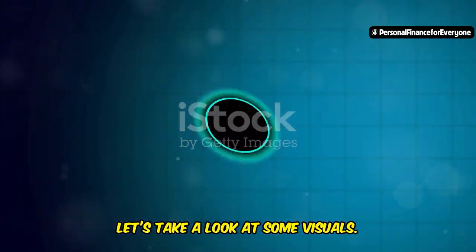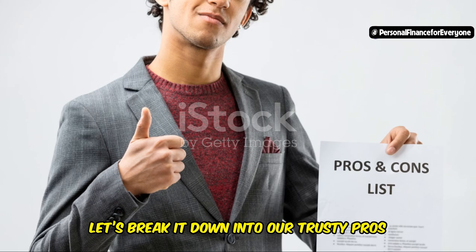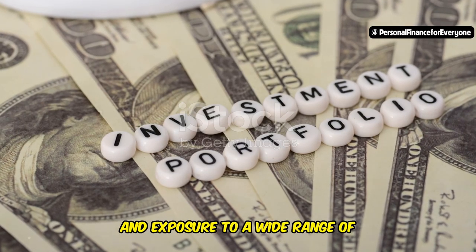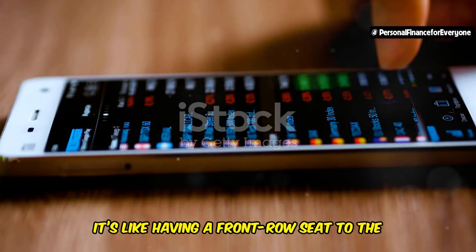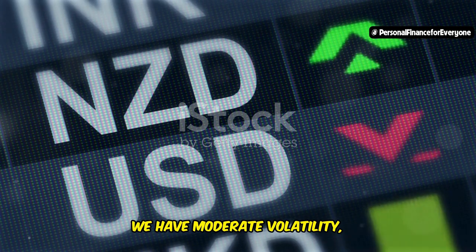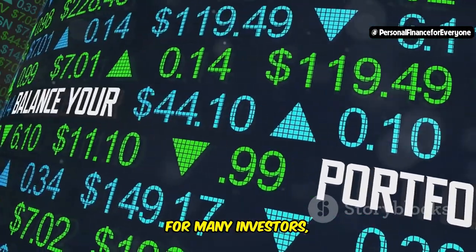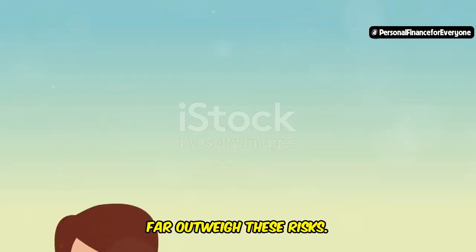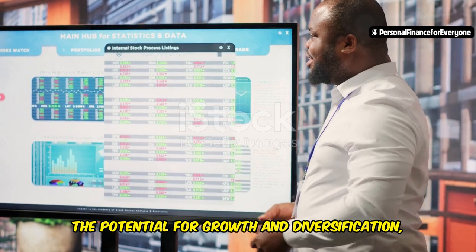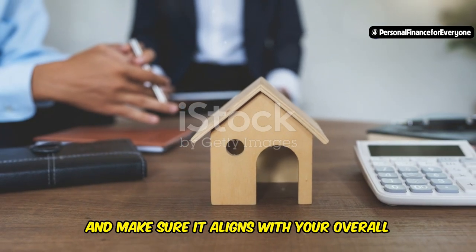Let's take a look at some visuals. As you can see, this portfolio has demonstrated steady growth over the years, showcasing the power of global diversification. On the plus side: global diversification, potential for long-term growth, and exposure to a wide range of opportunities — it's like having a front row seat to the world's economic stage. On the downside: moderate volatility, potential currency risk, and global events can impact returns. For many investors, though, the benefits of global diversification far outweigh these risks. Do your own research, consider your risk tolerance, and make sure it aligns with your investment goals.